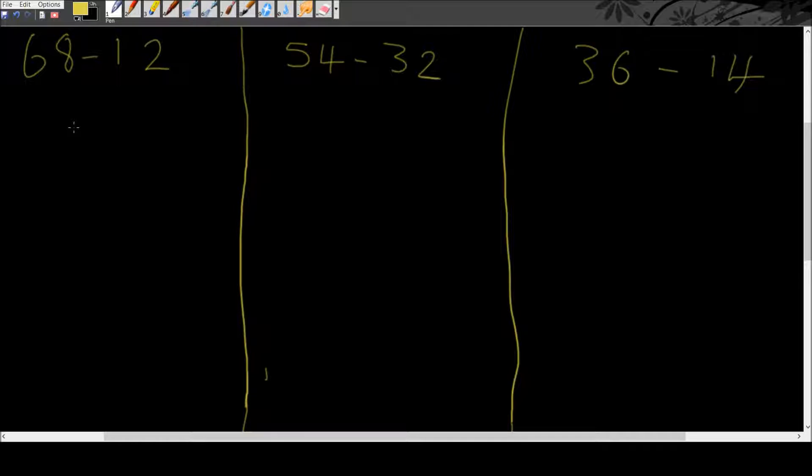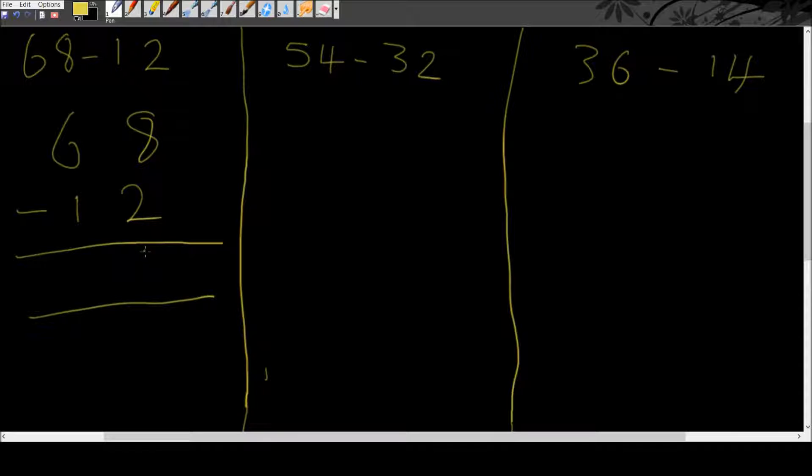When you're doing takeaway, the way they have given you the question is the way you need to write it out. So if they put 68 first take away 12, you put the 68 and the 12 underneath. So 8 take away 2 gives us 6, and 6 take away 1 gives us 5. That's our answer: 56.